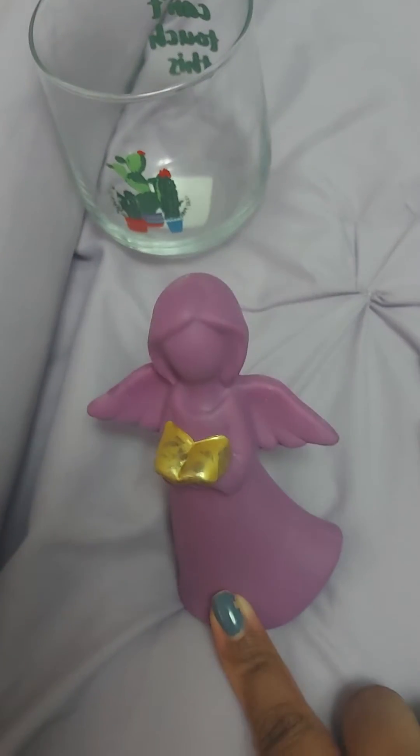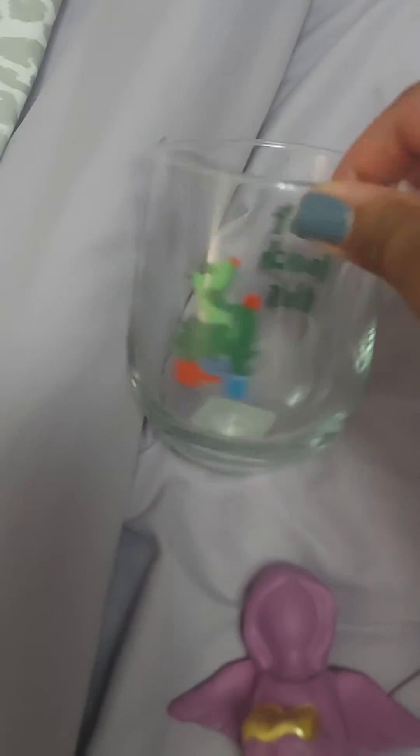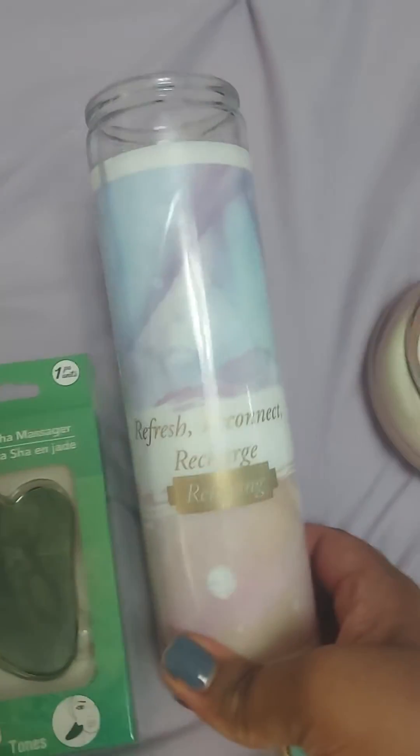I got some little Easter trinkets and a really cute cup that says 'can't touch this.' Guashua jade — I'm definitely going to try this on my face. I've heard a lot of good things.